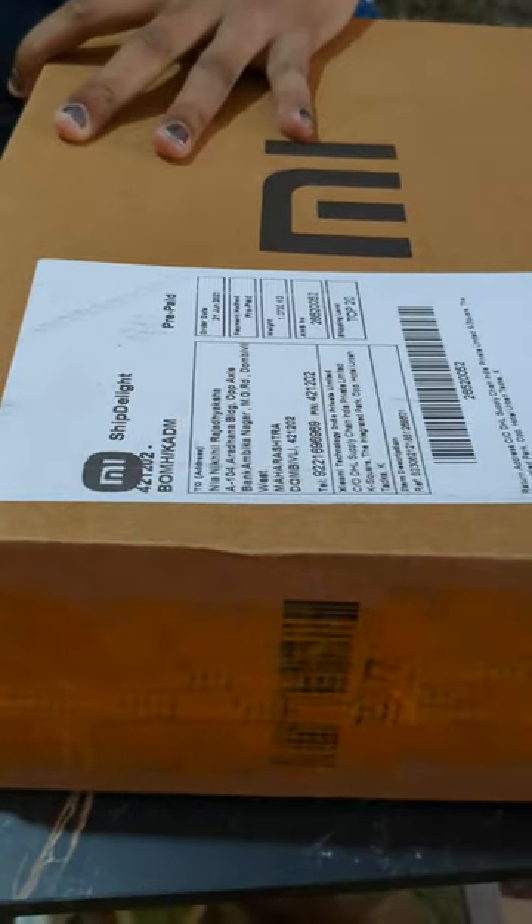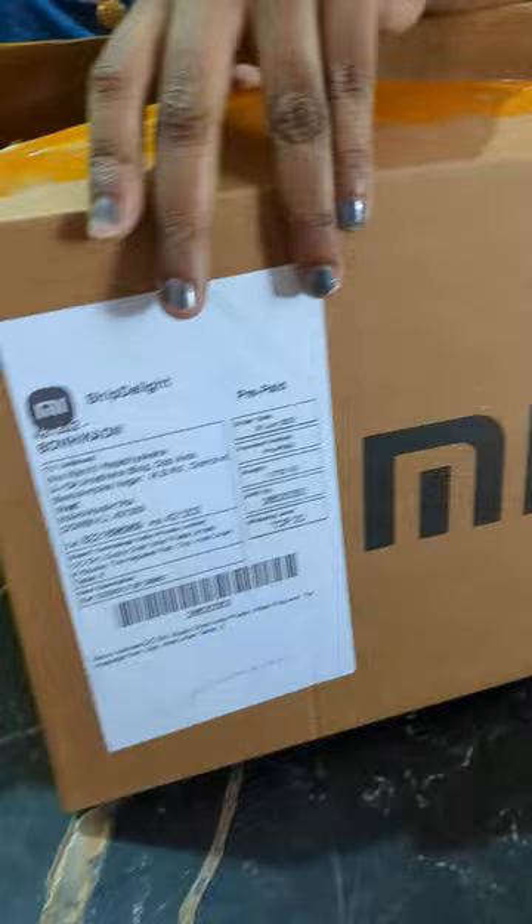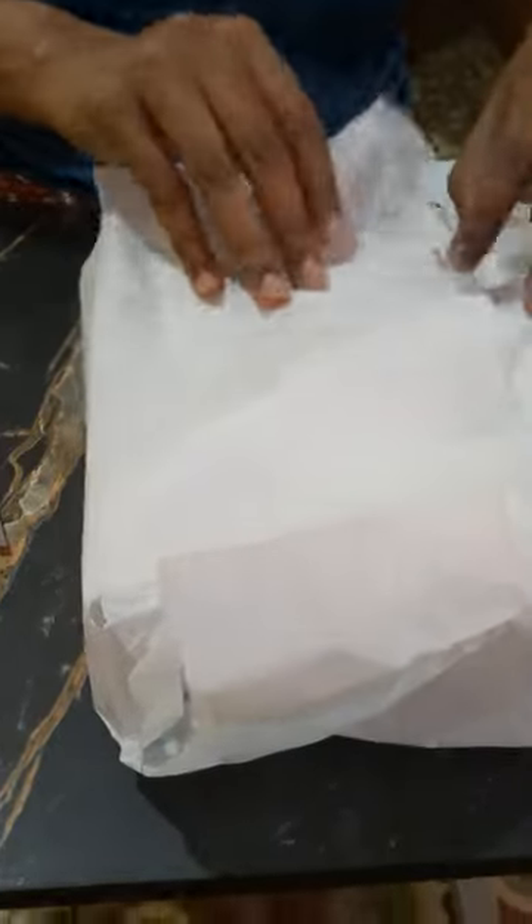This is the Xiaomi Pad 6, launched in India on 21st of June. This has been ordered directly from Mi, and this is the limited edition mist blue color which comes only in 8 GB RAM and 256 GB of storage. This has cost me 26,000 rupees after the 3,000 instant discount from ICICI credit card.